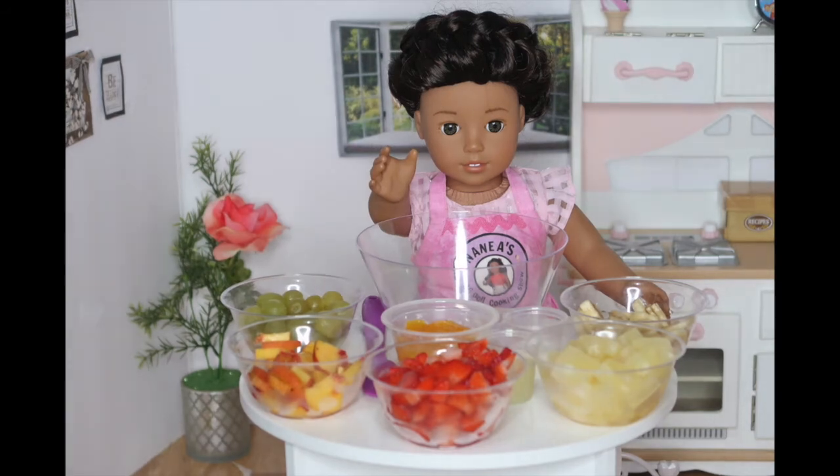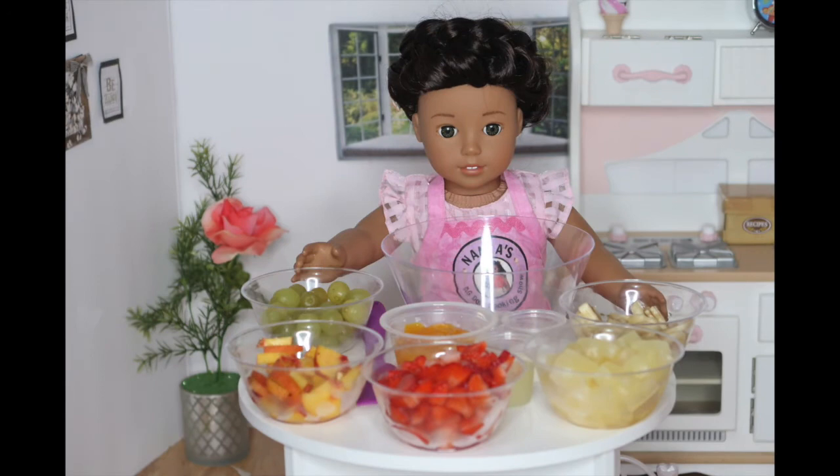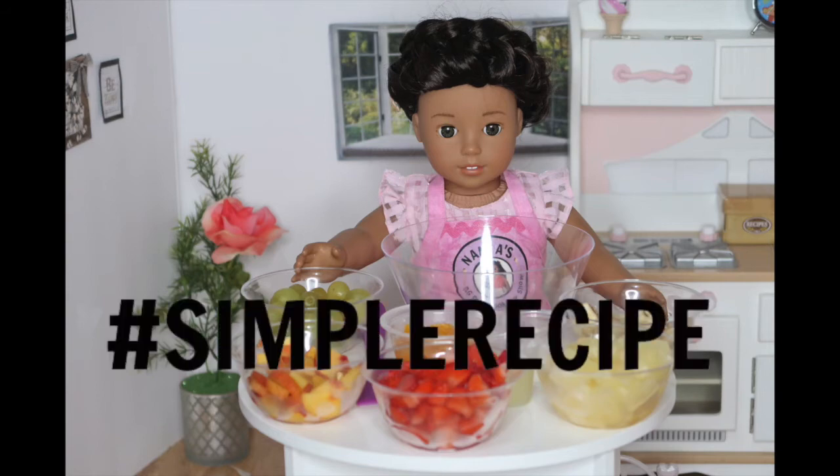You will also need a big bowl and a spatula to mix everything together with. I love this recipe because all you have to do is put everything into a bowl and mix it up. So simple, right? Comment down below hashtag simple recipe.